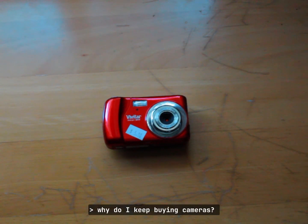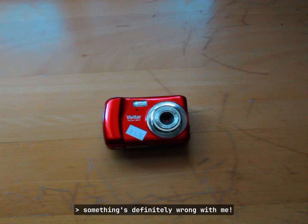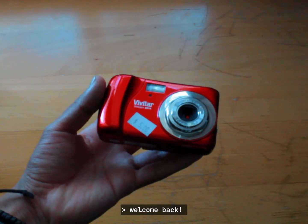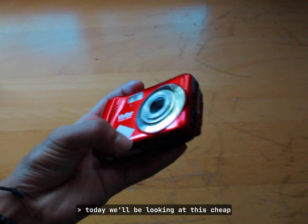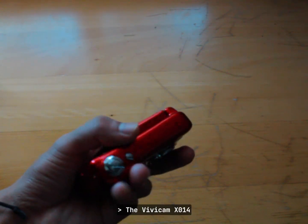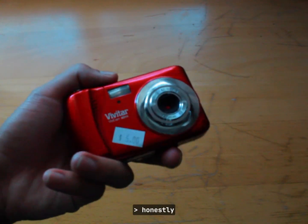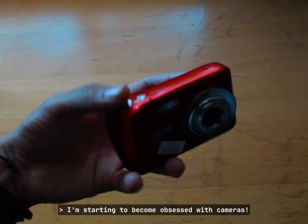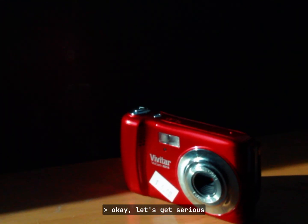Why do I keep buying cameras? Something's definitely wrong with me. Welcome back — today we'll be looking at this cheap little camera I found at the thrift store recently: the Vivicam X014. Honestly, why did I get this thing? I'm starting to become obsessed with cameras. Okay, let's get serious.